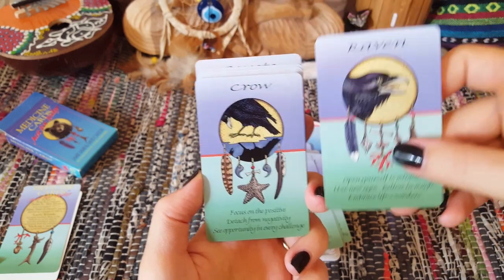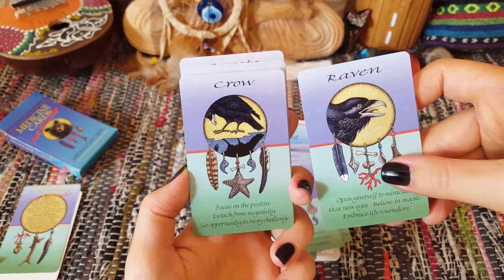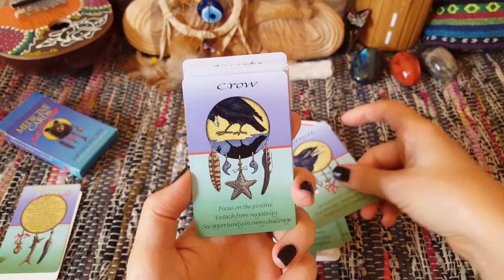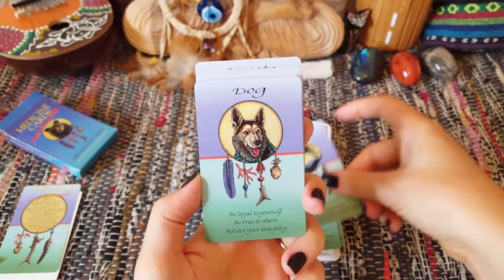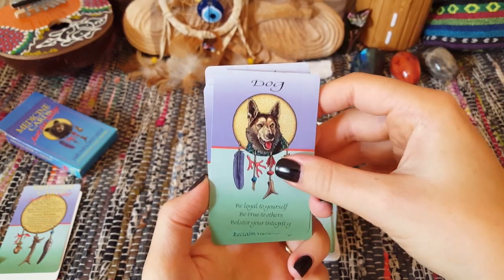I love that this deck has both Crow and Raven. I will go on about this forever — I like to differentiate them; they are different birds. But that's just a thing of mine.